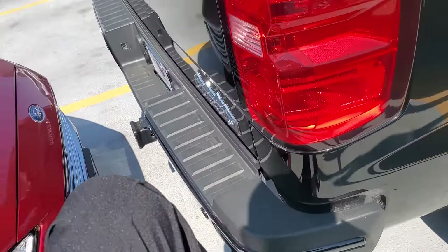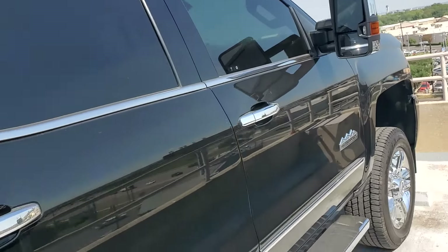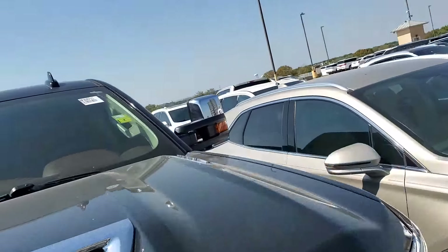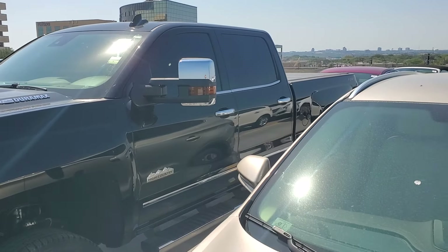I love how Chevy does these step bumpers — that's such a smart idea. Anyway, looks clean, looks like it's in good shape. You've got my cell phone number: 210-960-5368. I look forward to earning your business.